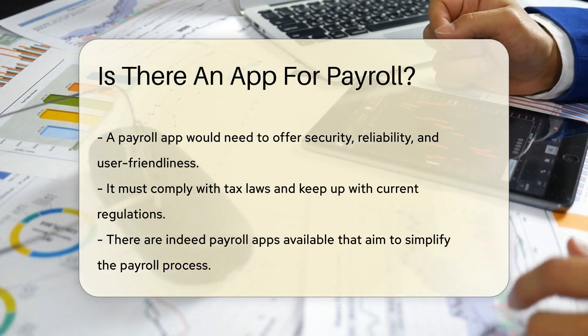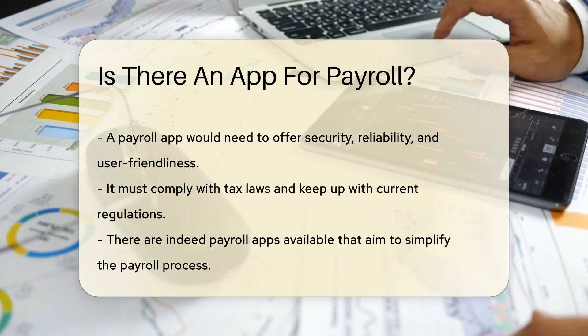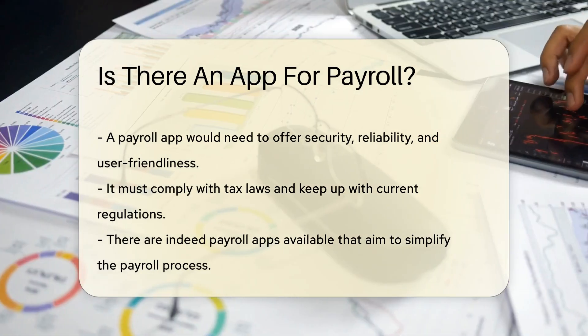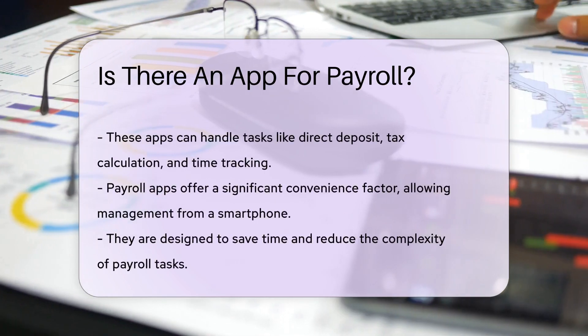Enter the digital age, where apps aren't just for ordering food or hailing rides. Could there be an app that transforms payroll from daunting to delightful? Think about the convenience — payroll calculations with just a tap, tax filings done in a flash, all from the palm of your hand.